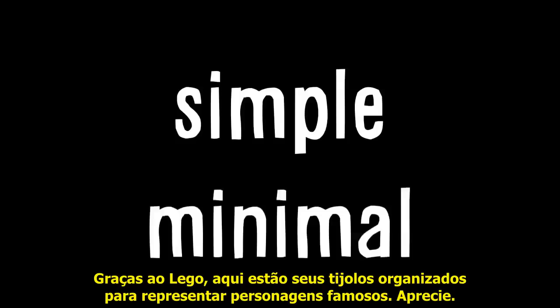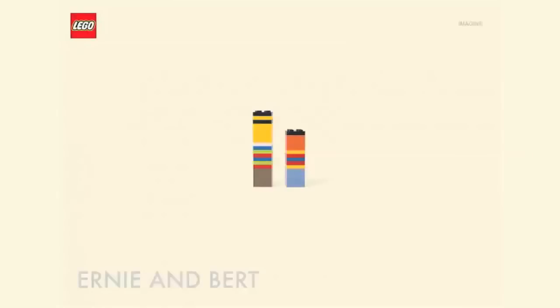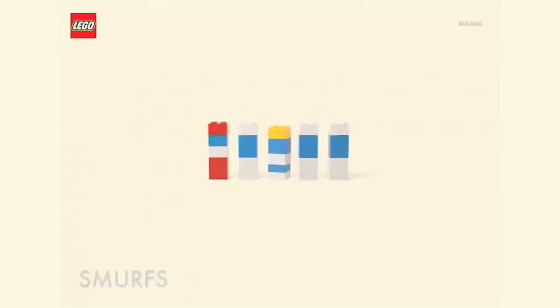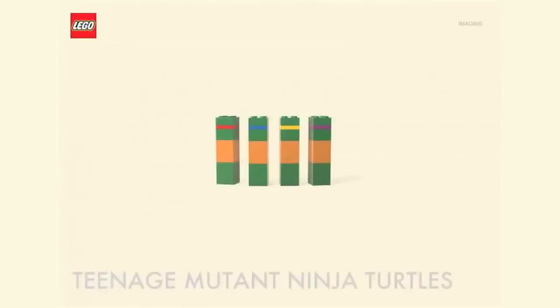But let's get simple — like minimal. Thanks to Lego, here are their bricks arranged to represent famous characters. Enjoy.